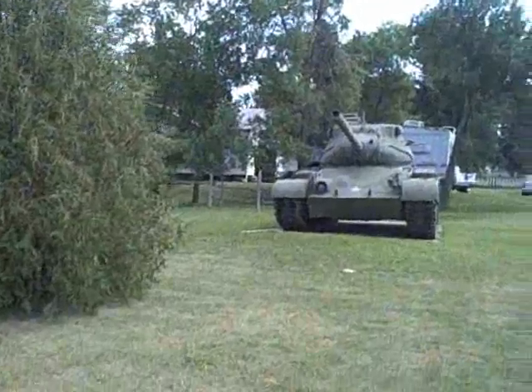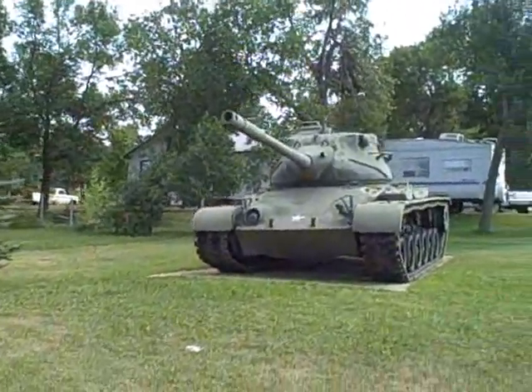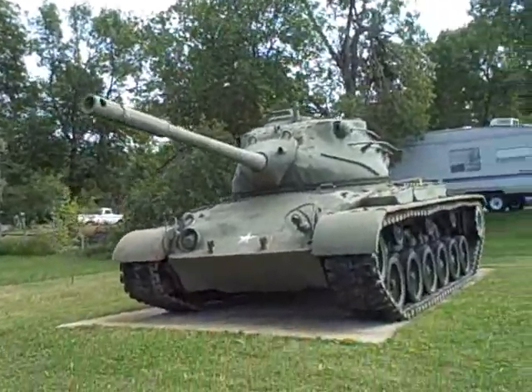And over here, they also have what I believe is a Vietnam War era tank. But I'm not an expert.